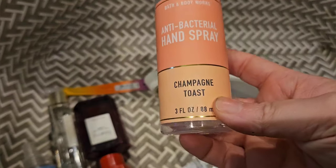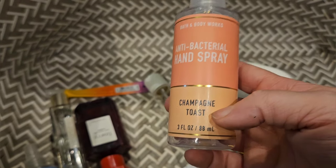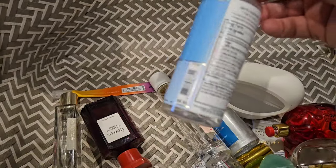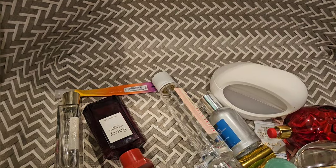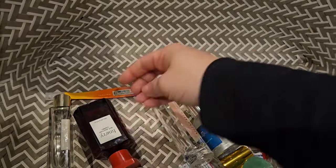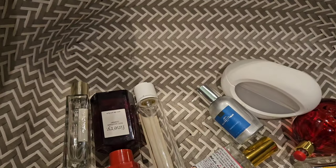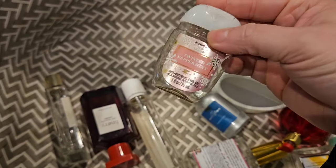I used up a Champagne Toast antibacterial hand spray — I ended up using this as a room spray because it was really, really expired; I think it expired in 2022. We also finished up a hand spray in Crisp Morning Air, which I really, really like. I used up a Passion Fruit Spritzer lip gloss, and another Passion Fruit Spritzer from a different year. Used up a hand cream in Fresh Getaway — I really like that one — and a pocket bac in Twisted Peppermint.